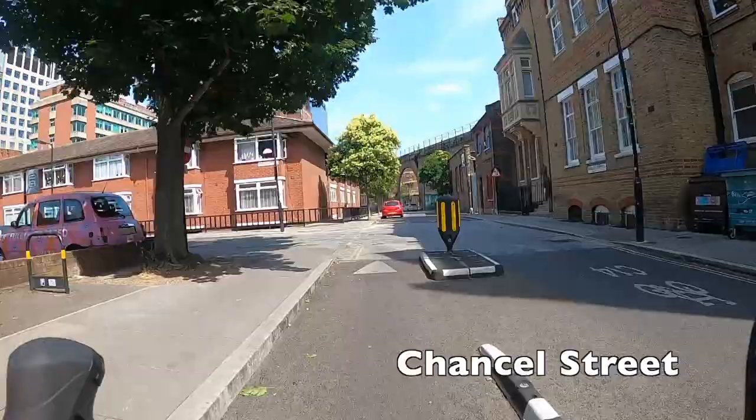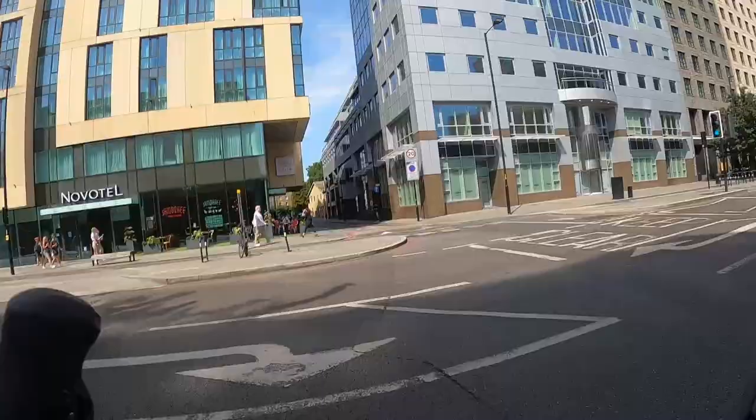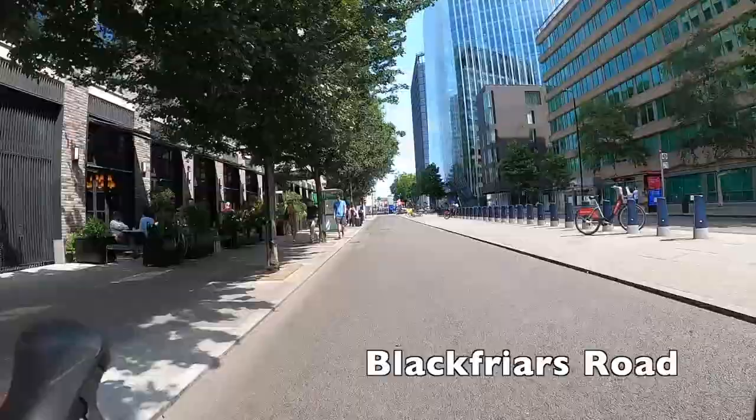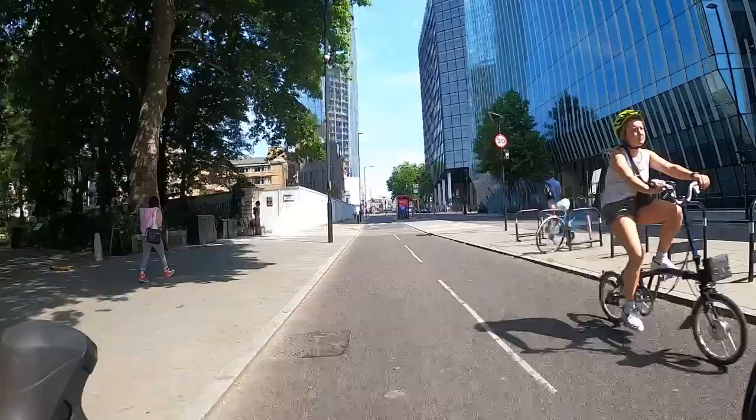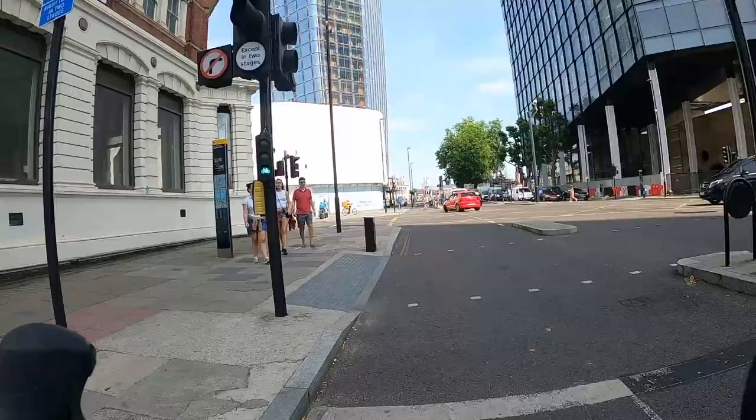Make sure you don't miss this protected lane here — it's a little bit twisty and turny around the back streets, but we're not on them for much longer. Cycleway 14 is coming to an end for us and we'll be joining the segregated lane on Blackfriars Road. This is part of TfL's Cycleway 6, and it's fantastic — I've used this many times. It's a north-south route running from Elephant and Castle all the way up through Farringdon and King's Cross.